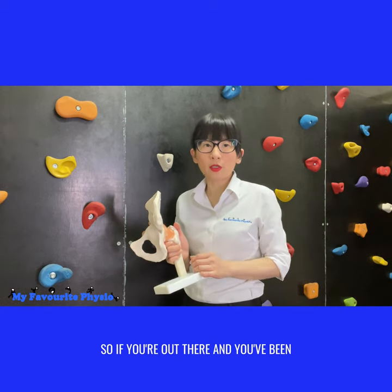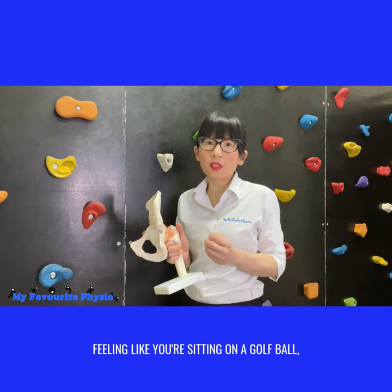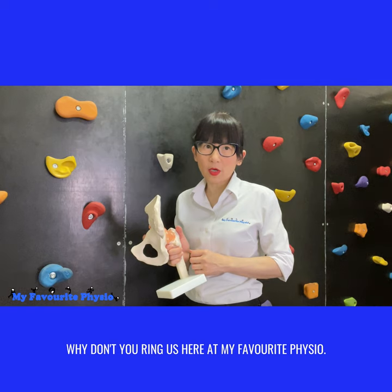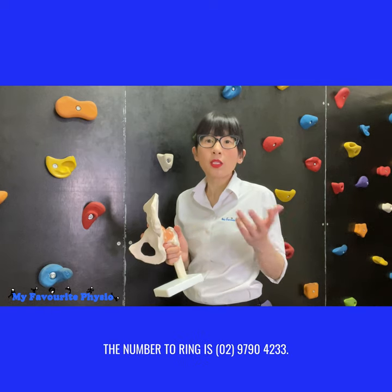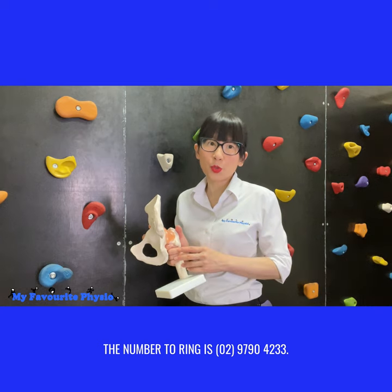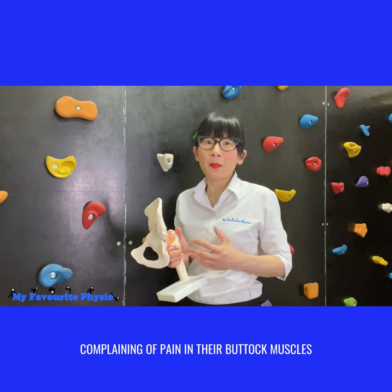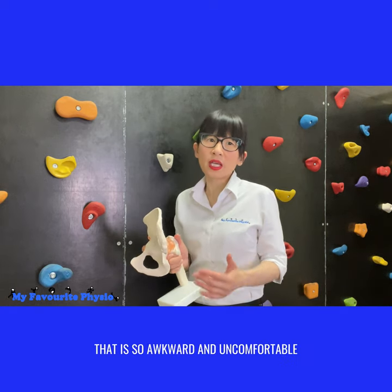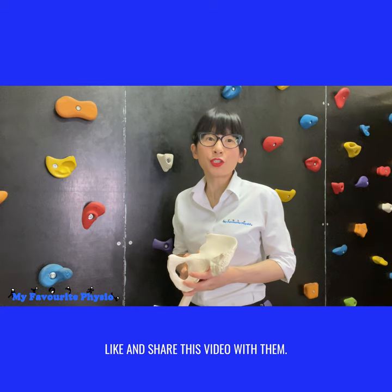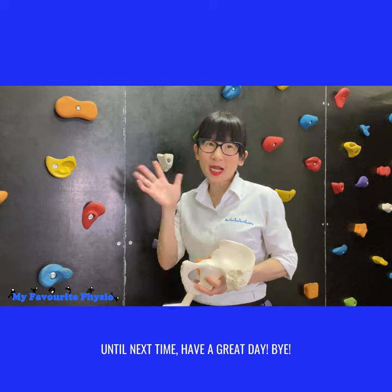So if you're out there and you've been putting up with pain in your buttocks, literally feeling like you're sitting on a golf ball, why don't you ring us here at My Favorite Physio? The number to ring is 0297904233. And if you know somebody who's been complaining of pain in their buttock muscles that is so awkward and uncomfortable, like and share this video with them. Until next time, have a great day. Bye!